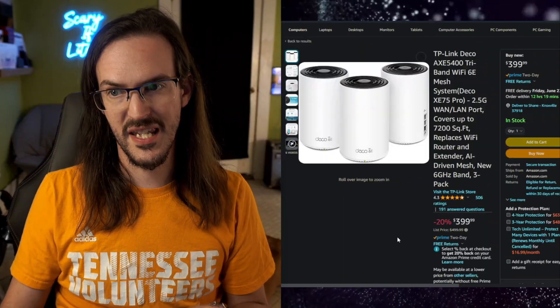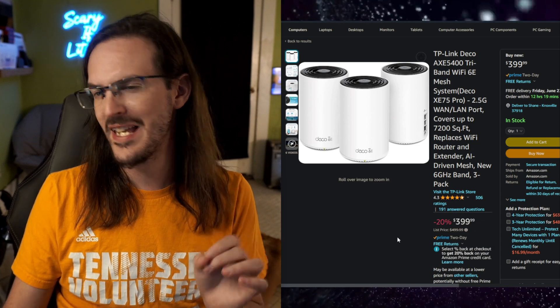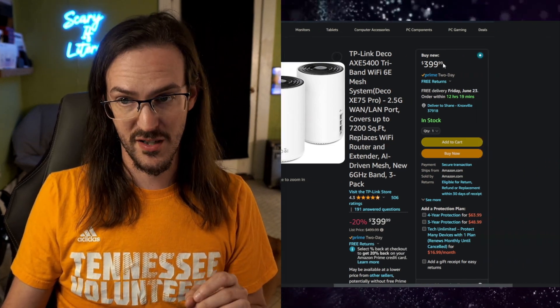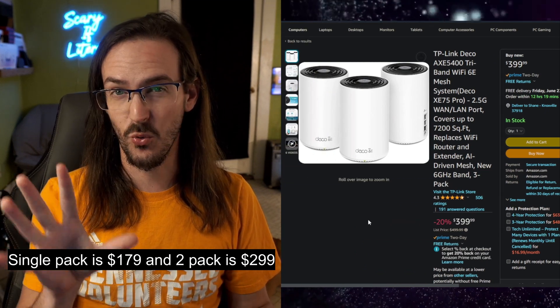I told my mom she needed a new router setup, and when she asked me to find something, I said I'd do one better — I'd email TP-Link and see if they'd help us out and use this as an opportunity to show how much better their router is than the Eero. Luckily, TP-Link cooperated and sent out one heck of a router system. What we're looking at today is the TP-Link Deco AXE 5400 Tri-Band Wi-Fi 6E Mesh System. This is not your average system — it's $399, but it comes with two additional satellites.